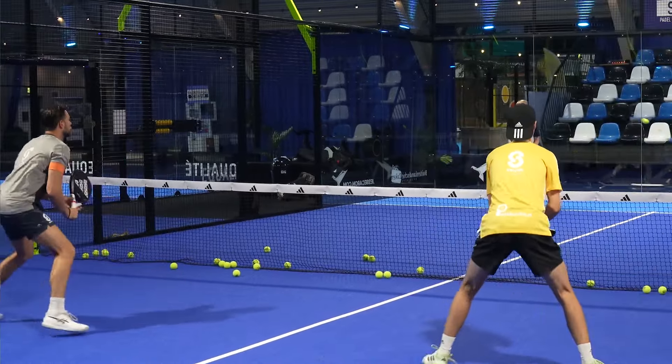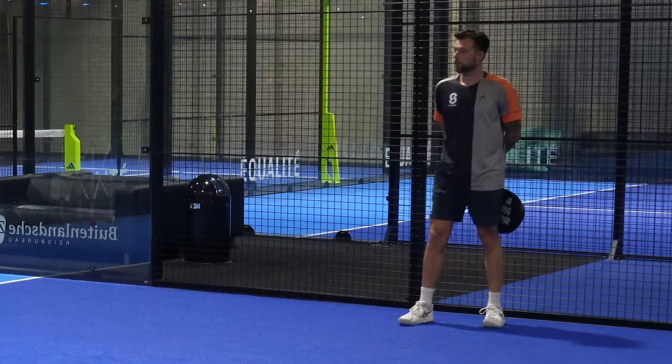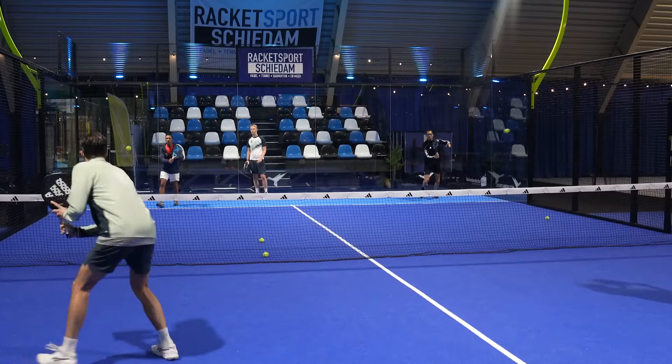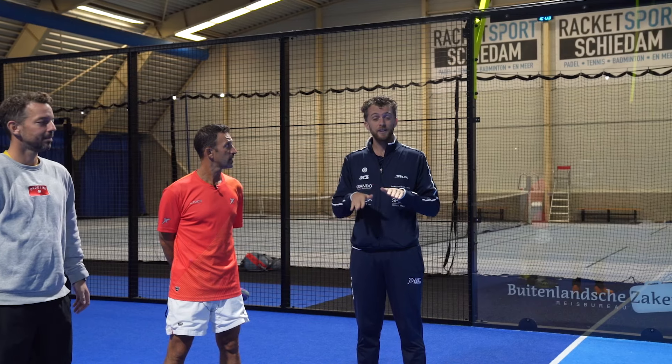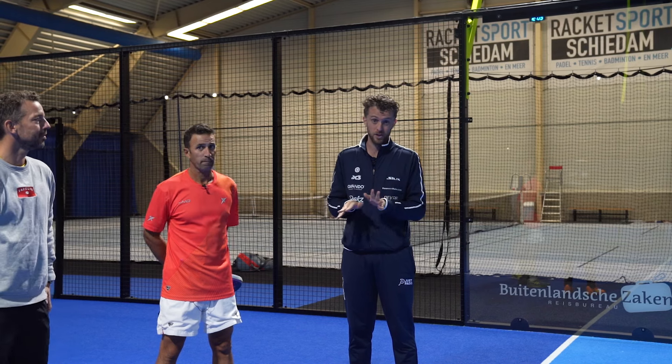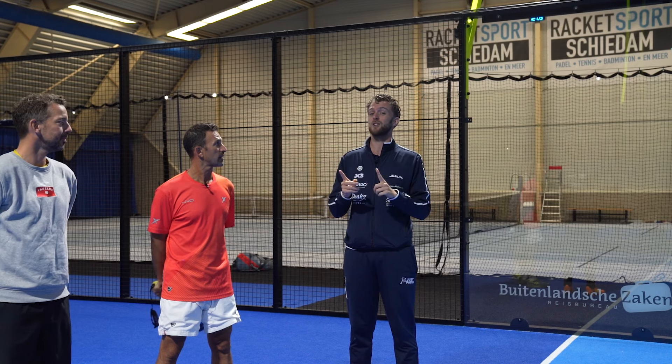Boy Vergeer, owner of Smash Tennis and Padel, is a paddle and tennis coach, number 61 in the Netherlands. Smash Padel gives lessons in Schiedam and the Rotterdam South Holland region. If you want lessons, we'll link them down below.